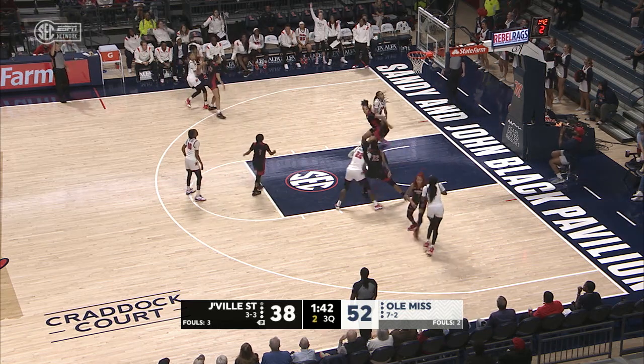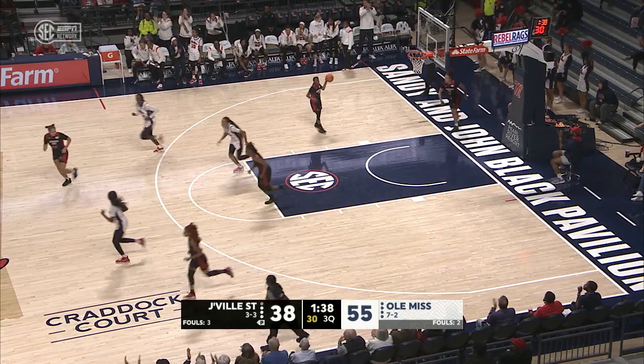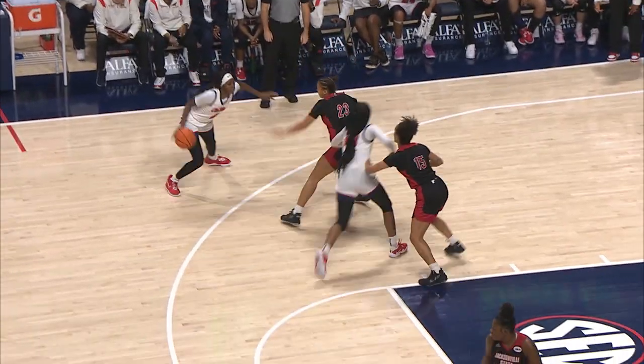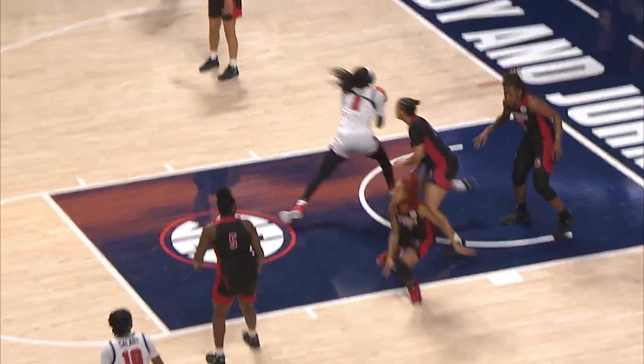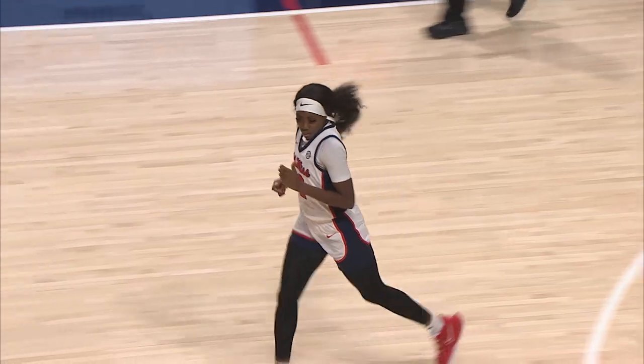And we hope that it's nothing serious. Snudda Collins steps up, able to knock down another three. Ole Miss has really taken advantage in that area, out-rebounding Jacksonville State by 18.